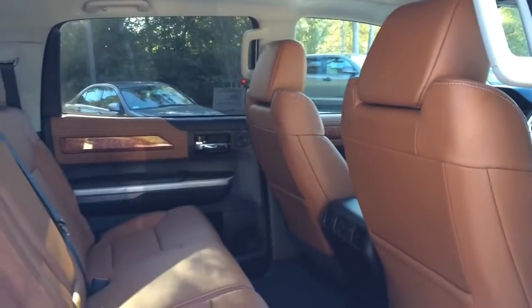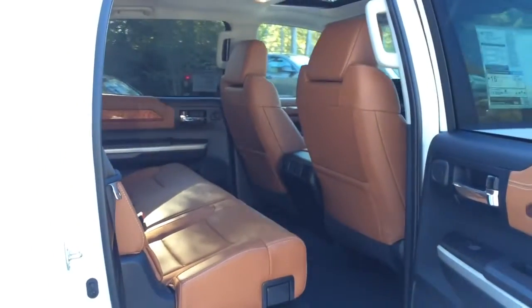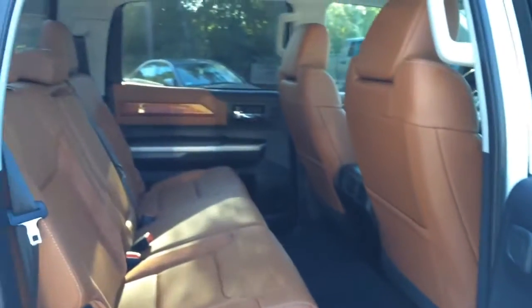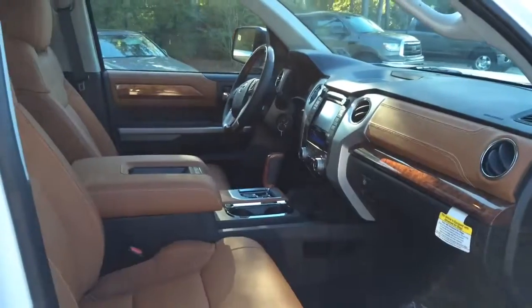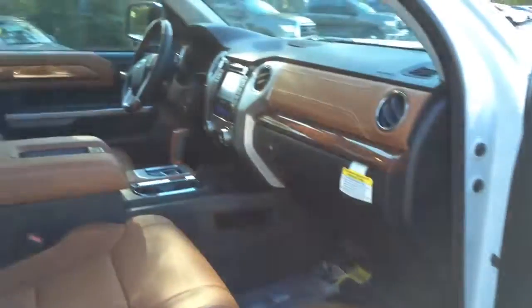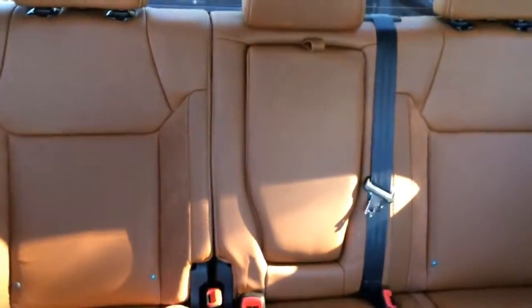Overall, the 2015 Toyota Tundra Crew Max is a full-size pickup truck with seating for 5 passengers. Rear seating is very spacious, offering a generous amount of leg room and head room — 38.9 inches of head room, 60.4 inches hip room, 42.3 inches leg room, and 65.5 inches shoulder room. Front cabin is very spacious as well, with very nice upholstery material and nicely accented silver and wood trims all around. So far this is the best pickup truck I have seen to date.